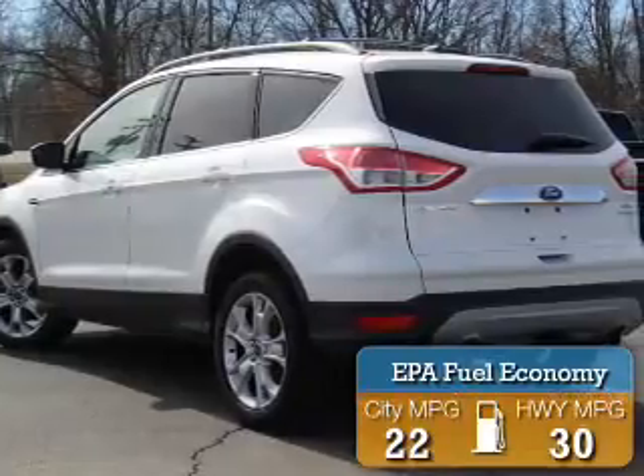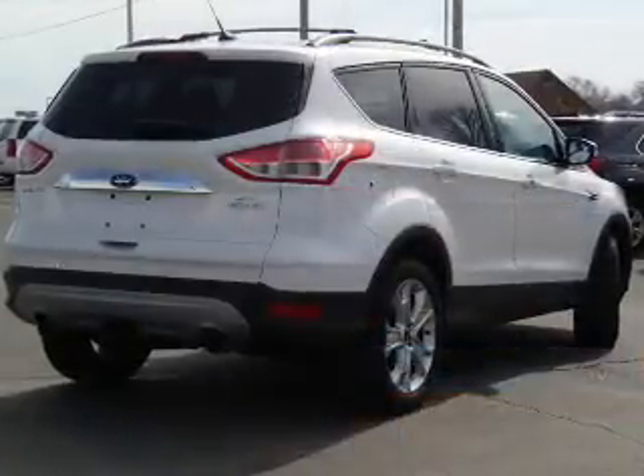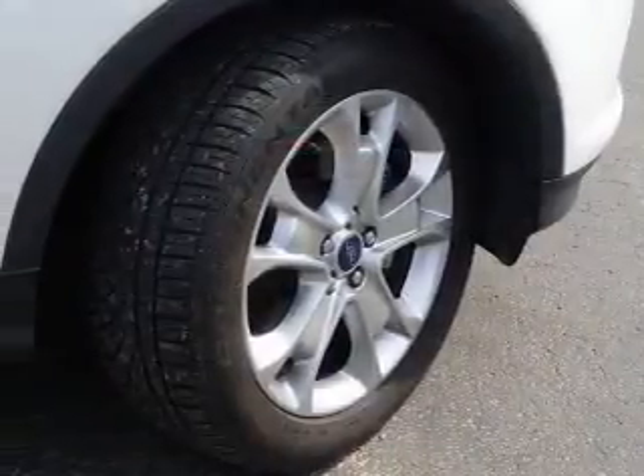Great fuel efficiency saves you money by requiring fewer trips to the gas station. The features include a spoiler, an alarm system, independent suspension, traction control, and stability control.